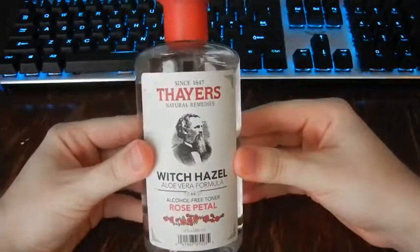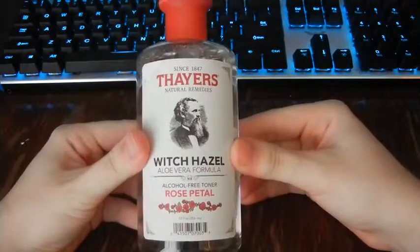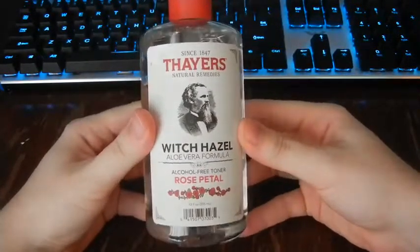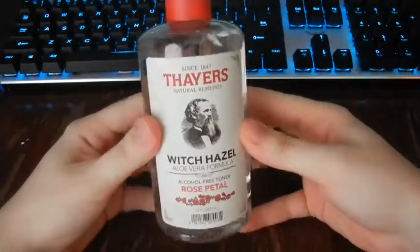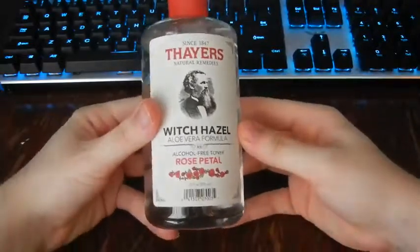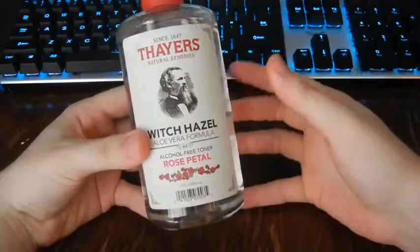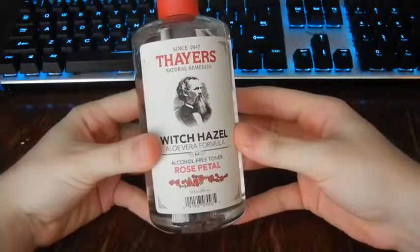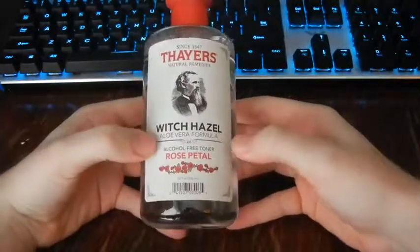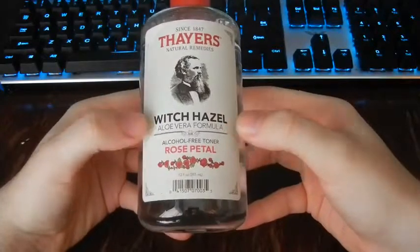So, this... how do you say it? I don't know. All I know, it's an aloe vera formula, and it smells like rose petals. I wanted something that smelled like rose petals, and I needed an aloe vera formula for my skin, and it was alcohol-free, so that really caught my attention — the alcohol-free and the fact that it was aloe.